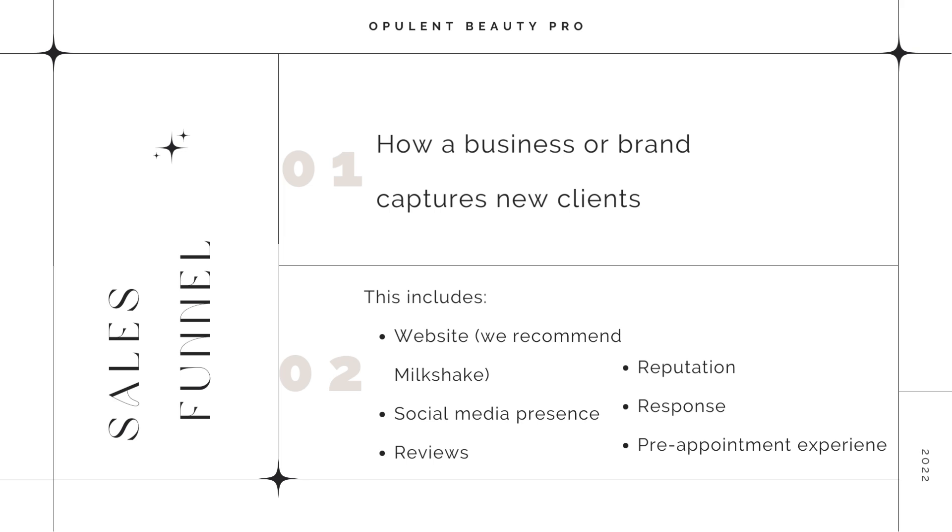Number four is your reputation. Your reputation is everything. One happy client is not going to say much, but one unhappy client is going to tell everybody. So really make sure that when your guests are leaving the salon, if you need to fix something or something needs to be adjusted, take the time to do it before they leave. Always guarantee your work and make adjustments when necessary.